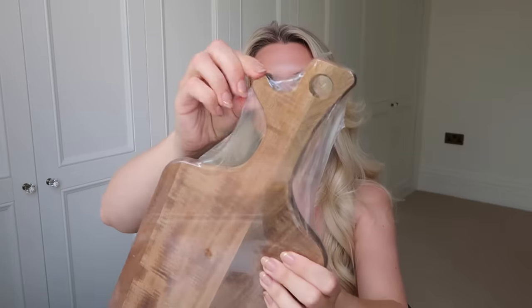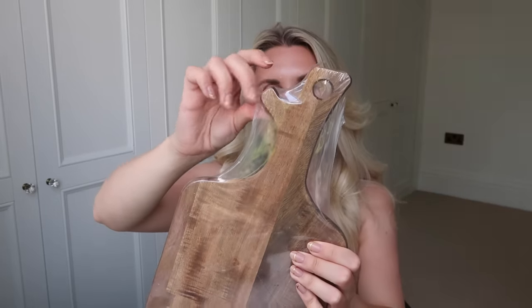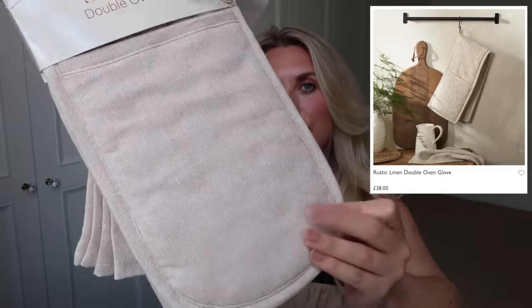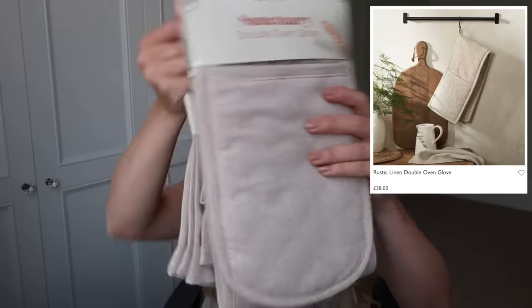At £7.99 I picked up this acacia wood chopping board. I liked the shape — it's got a little sticking-out section and a slightly irregular top edge, but otherwise plain and simple acacia wood. I love that darker wood in our kitchen. I also picked up a set of natural linen — a double oven glove and tea towels from the Sanctuary range. You get a two-pack of tea towels, plain rustic linen. The double oven glove was £3.99 and the tea towels £2.99.